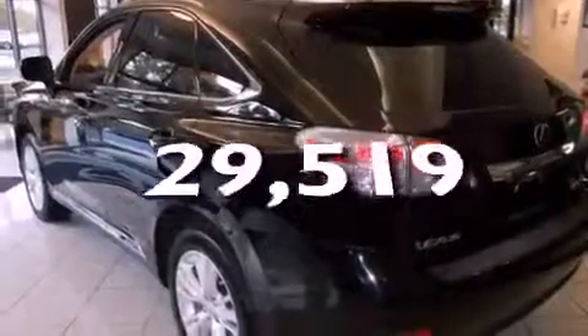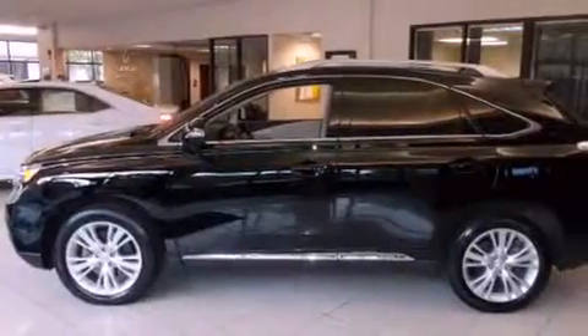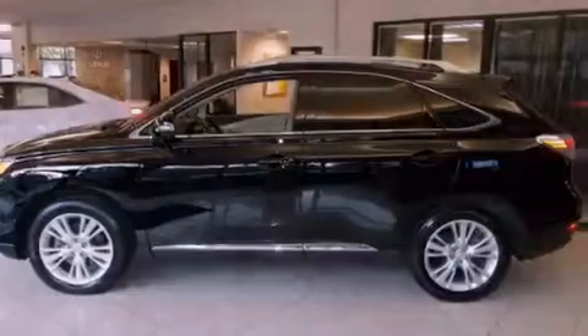This vehicle has fewer than 30,000 miles on the odometer. With an EPA estimated rating of 28 miles per gallon on the highway, this automobile is clearly a fuel-efficient choice.